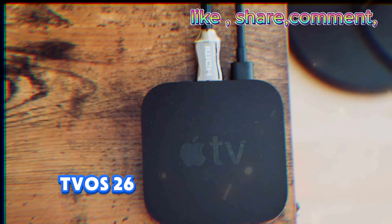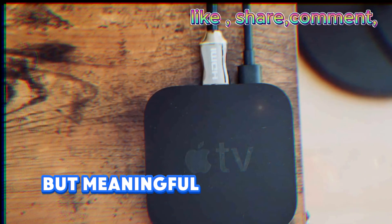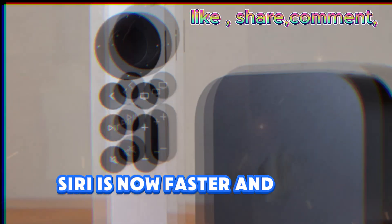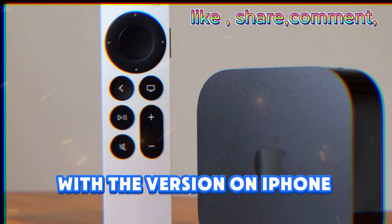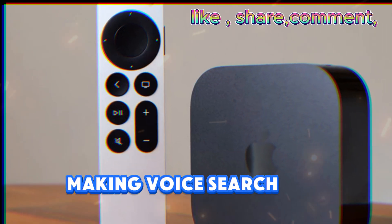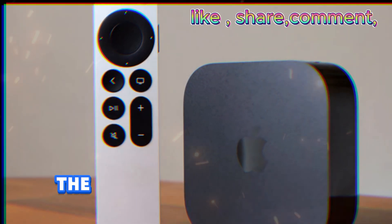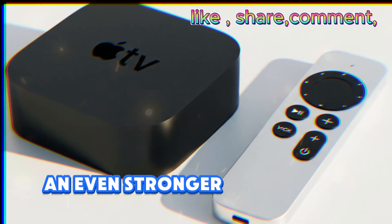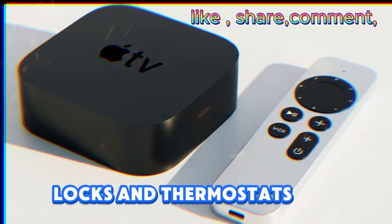Beyond the headline features, tvOS 26 comes packed with smaller but meaningful improvements. Siri is now faster and more consistent with the version on iPhone and iPad, making voice search and commands more natural. The Home app gains tighter Matter support, making your Apple TV an even stronger smart home hub for controlling lights, locks, and thermostats.